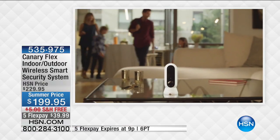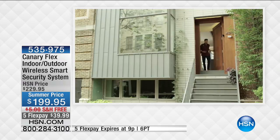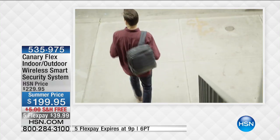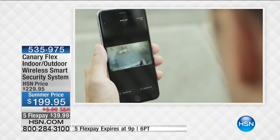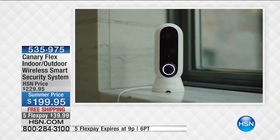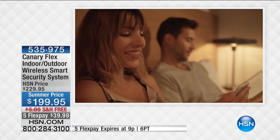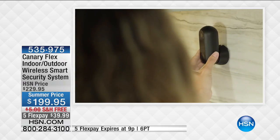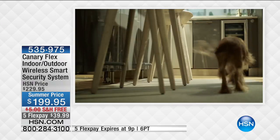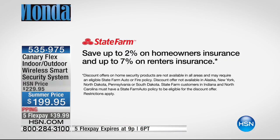Indoor/outdoor high-definition security camera at the best value anywhere. If you want a camera so you can always keep an eye on what's going on at home — to make sure your loved ones are safe indoors or outdoors, or a camera that will withstand snow, rain, hail, sleet, bad weather — this will do it. More and more people are buying security cameras and smart home security systems, and a lot of you are doing it from the Monday night show because of the discounts.